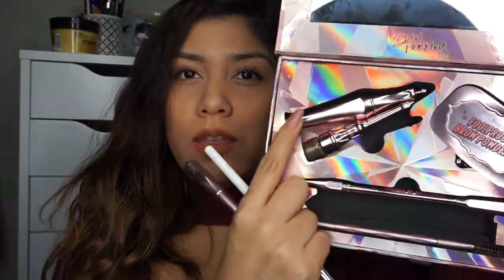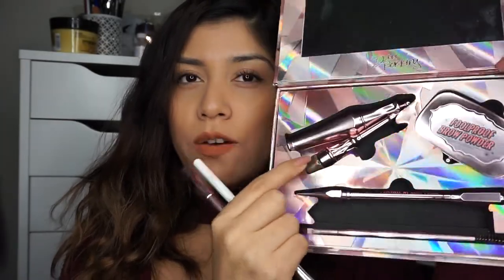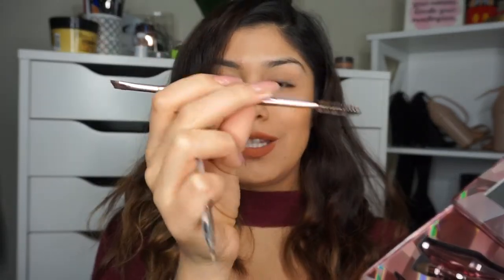I had been dying to try all their brow products. This kit comes with the Foolproof Brow Pencil, a gel for your brows, a kabrow, the Precisely My Brow Pencil, the High Brow product, and a brush — all in rose gold. This is what I've been using for my brow routine and I'm excited to show you an updated tutorial.